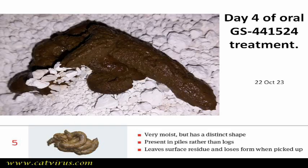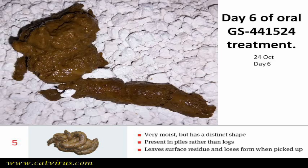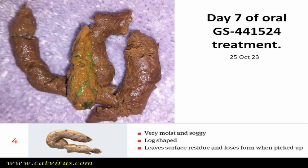By day 4, we definitely saw a proper stool shape and the score had improved slightly to a 5. On day 6 of the GS441524 pills, the score was still disappointingly a 5. But just a day later there was a marked improvement to score 4, however still deposited on the carpet, not the litter tray.